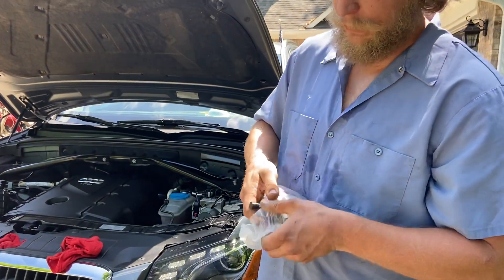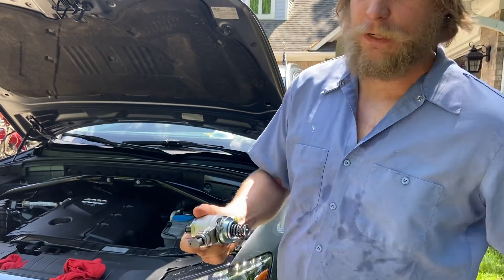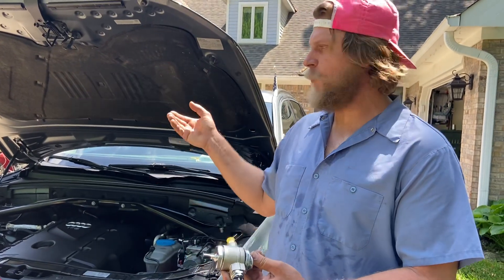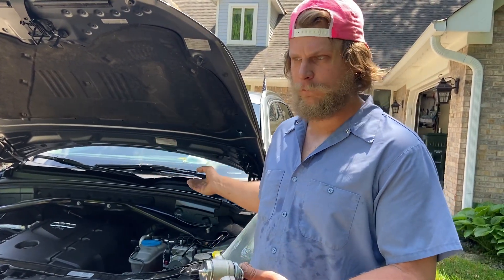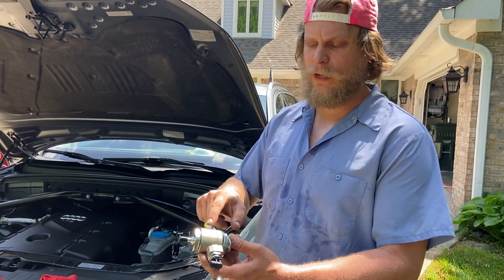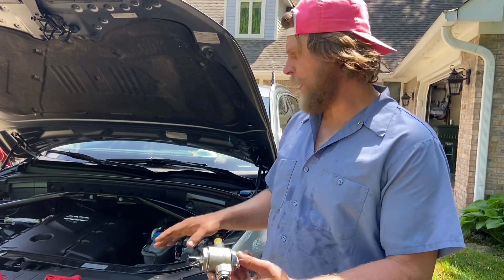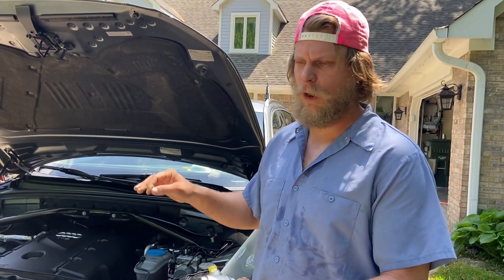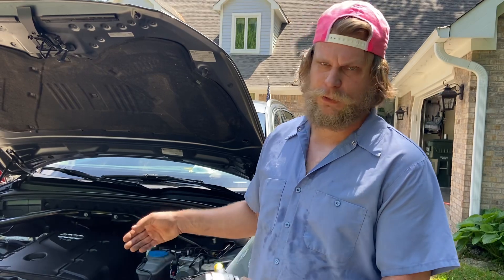What happens is this is a direct injected engine — that's why it's called TFSI. It takes the fuel pressure from about 40 PSI in the fuel tank and bumps it up to about 2000 PSI on this high pressure fuel pump, and it direct injects it into all four cylinders like a diesel engine would.